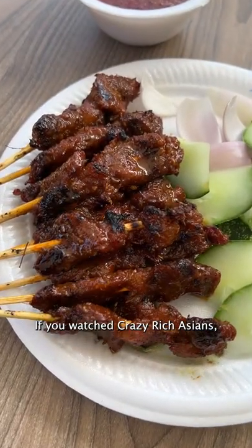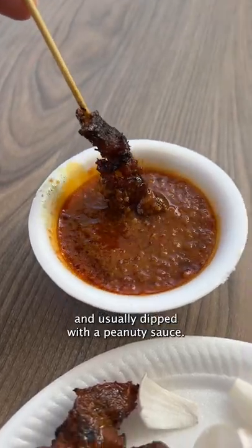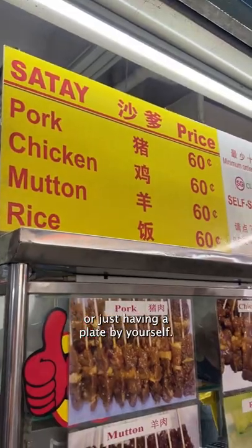If you watched Crazy Rich Asians, then you probably have heard of satay. They're seasoned skewered meats that are grilled and usually dipped with a peanutty sauce. This dish is great for sharing with friends or just having a plate by yourself.